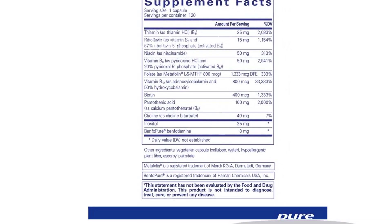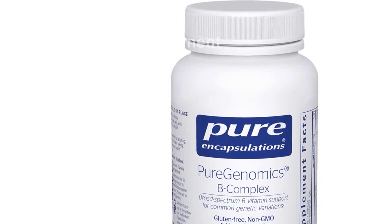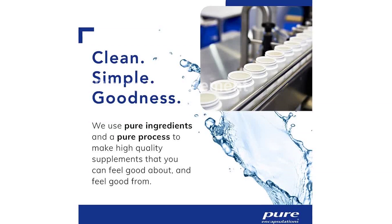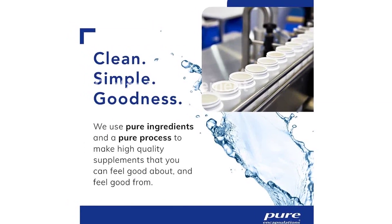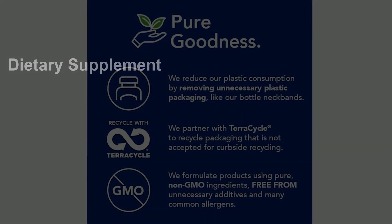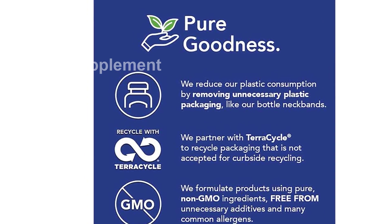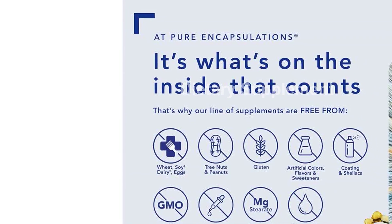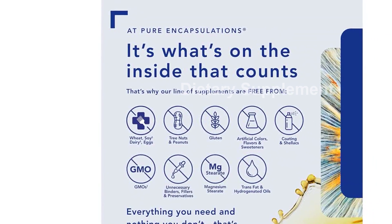In summary, the Pure Encapsulations Pure Genomics B Complex is an advanced B vitamin supplement that supports genetic expression, cellular function, hormone production, and energy metabolism. With activated forms of B vitamins, a vitamin B12 blend, and a commitment to purity, this supplement is the perfect choice for those seeking targeted and effective nutritional support. Don't miss out on the opportunity to enhance your overall well-being — try the Pure Genomics B Complex today.